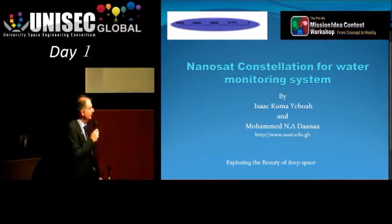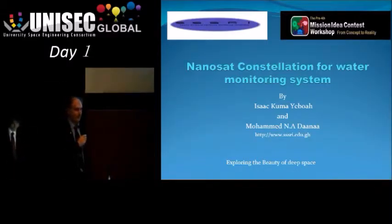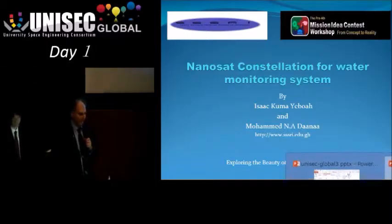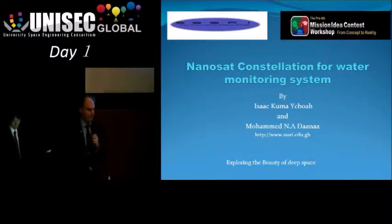As you probably guessed, I'm not from Ghana, but I'm presenting on behalf of the mission developers, Isaac Yoboa and Mohammed Dana from the Space Science Systems Research Institute in Ghana, who unfortunately couldn't make it today. I'm actually also presenting a combined presentation as a resource provider, which will be the last part of this presentation. I'm not very familiar with what's behind the system development at the moment, but I will do my best to present it to you.